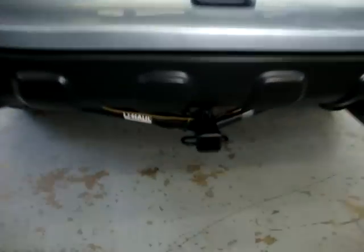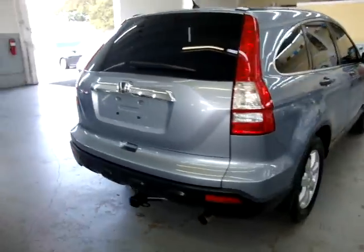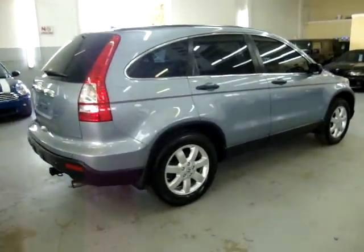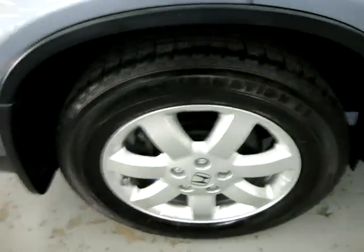It also has a heavy duty towing package back here. It is a five passenger unit, automatic transmission. We are located at 3200 Northwest 37th Street, Miami, Florida, 33142 is our zip code.